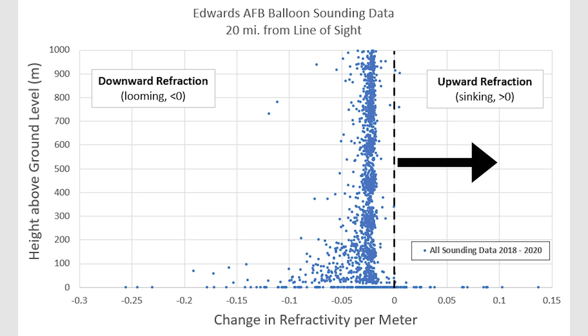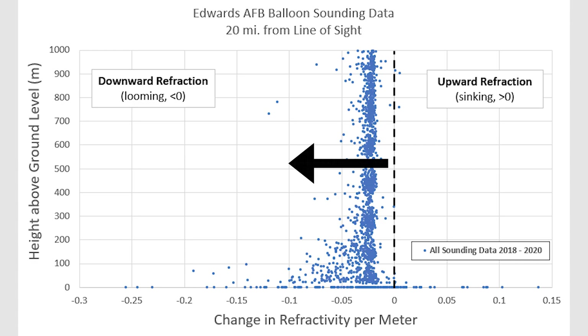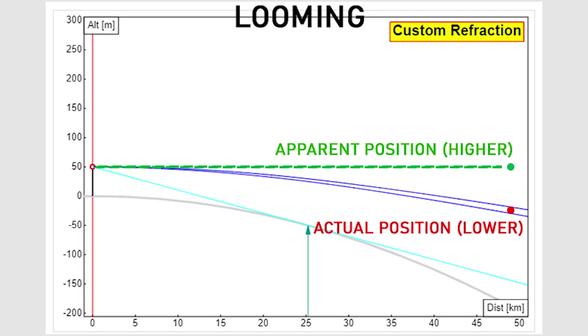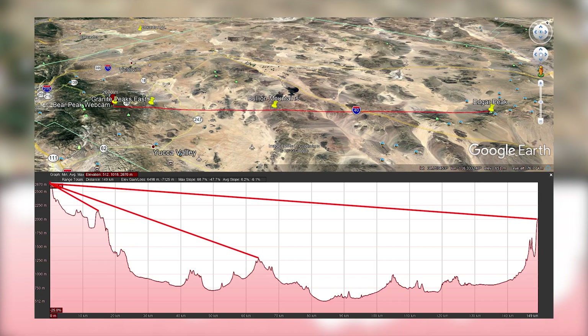On the right side of the plot are measurements indicating upward refraction or sinking. On the left side, we predict downward refraction or looming. The conclusion is, in high altitude observations, a mild amount of looming consistent with standard refraction is predicted. The observation of distant mountain peaks should almost always look the same, as long as the line of sight is high above the ground.